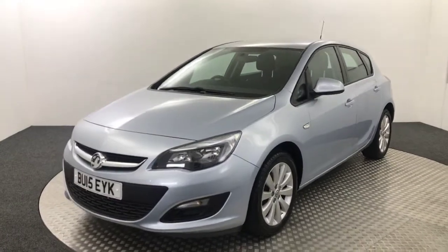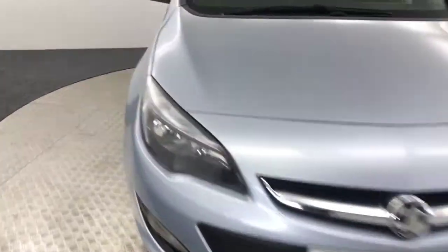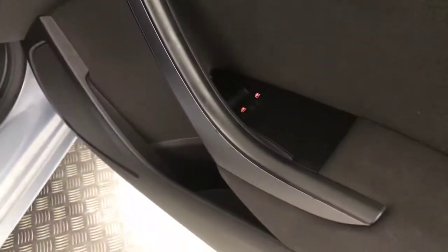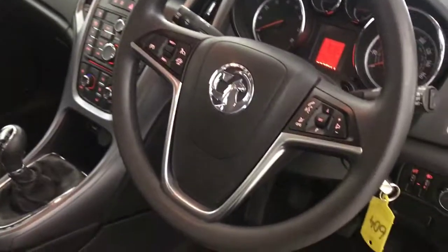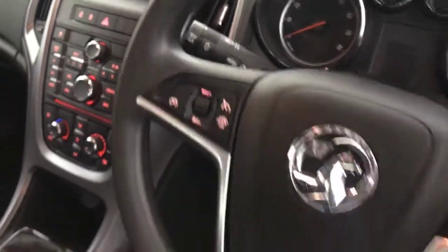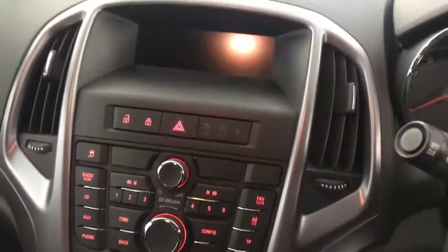I'll quickly show you inside some of the features it has. You've got electric windows, electrically adjustable mirrors, and a full cloth interior. There's a multifunctional steering wheel with volume and voice control, and cruise control and speed limiter on the other side. You've also got air conditioning and heater controls, plus a radio and CD player.